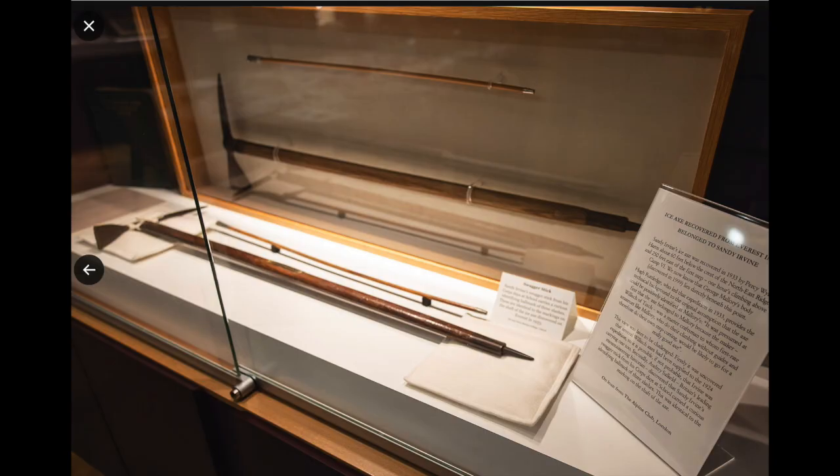Looking at the photo from the Irvine exhibit, Irvine's known ice axe is not only larger in length, it is also thicker in girth. While it is possible that Irvine's second ice axe was three inches shorter than his known ice axe, there is no explanation as to why he would choose the smaller axe for his final climb. Thus, we are left with a series of bizarre occurrences that need to take place for both of these ice axes to have been Irvine's.